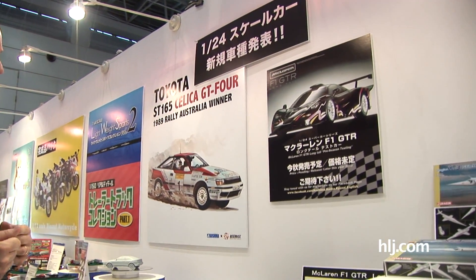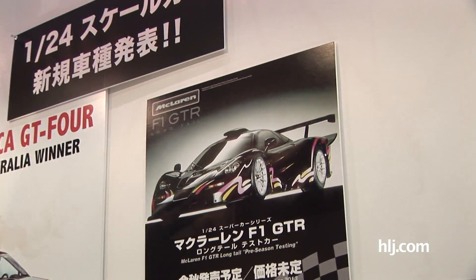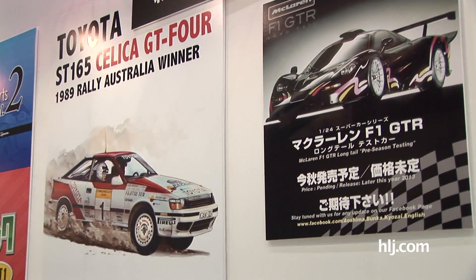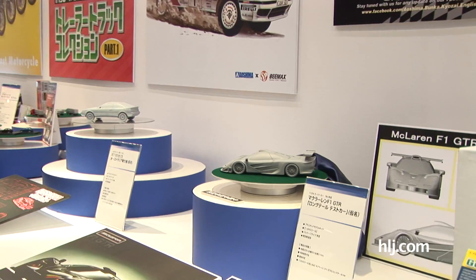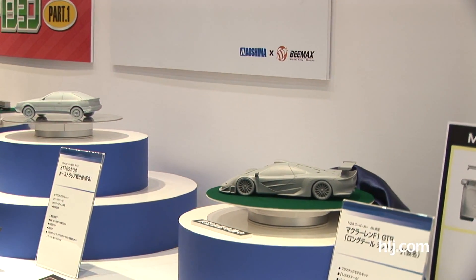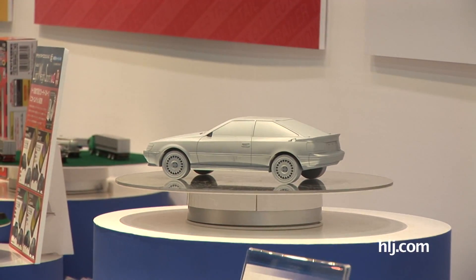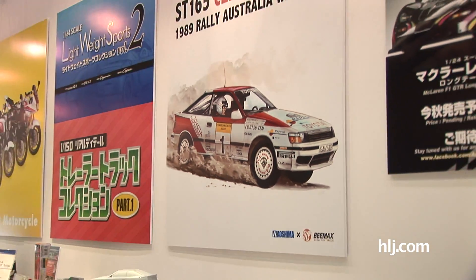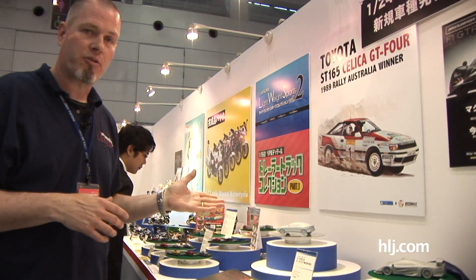Here at the Aoshima booth, checking out some announcements of new car kits that are in the works. These don't have release dates — they've just started development. We've got the McLaren F1 GTR kit; price is pending and release is sometime later in 2013. This is just a rough design prototype of what they're going to be doing. There's also the Toyota ST165 Celica GT4, which builds into the 1989 Rally Australia winner apparently. No pricing information on this either, but two new automotive kits in 1/24 scale under development from Aoshima. Some good stuff coming for car lovers.